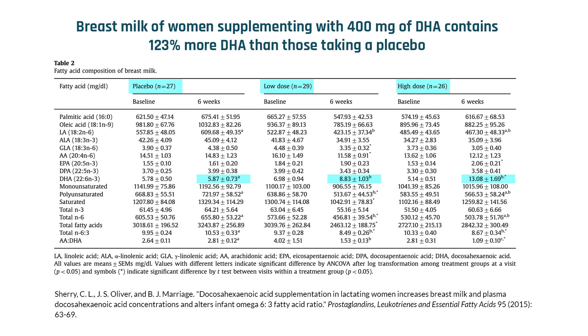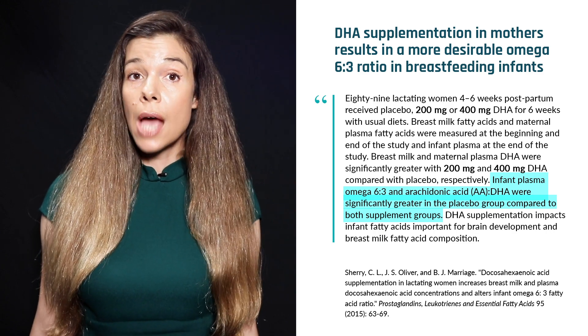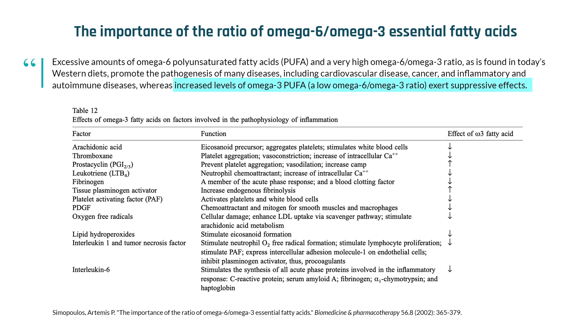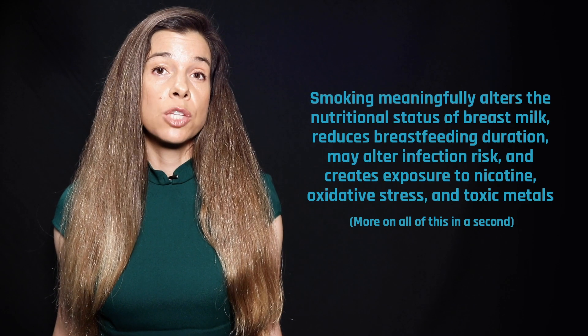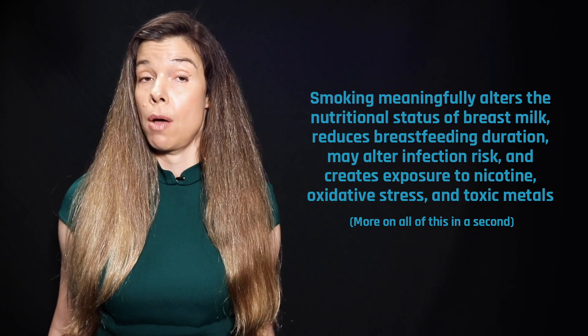DHA is crucial for proper brain development. The infants whose mothers took the DHA supplement also had lower plasma omega-6 to omega-3 ratios. A lower omega-6 to omega-3 fatty acid ratio is more desirable in reducing the risk of many chronic diseases. Smoking cigarettes reduces omega-3 fatty acid uptake, especially DHA, into breast milk.